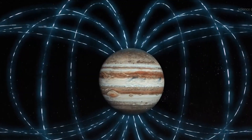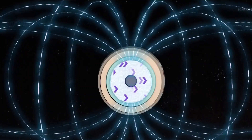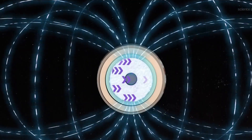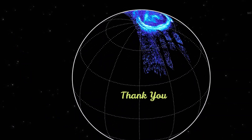Jupiter's fast rotation is thought to drive electrical currents in this region, generating the planet's powerful magnetic field. Jupiter's magnetic field also causes some of the solar system's most spectacular aurora at the planet's poles.